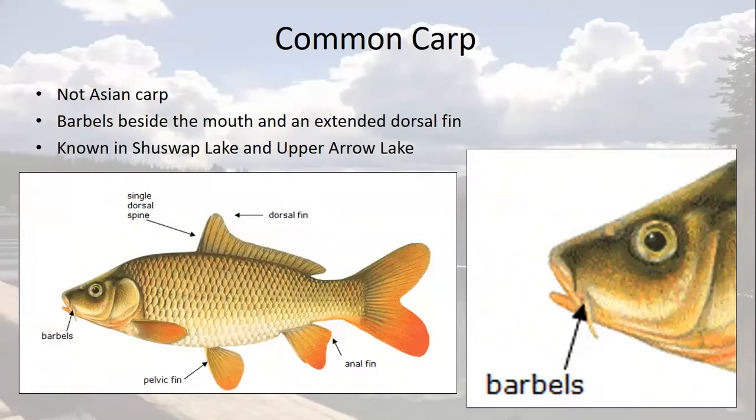Strangely enough, the common carp, although from Asia, are not considered Asian carp. The big difference between these and true Asian carp is that common carp have barbels beside their mouths, where Asian carps do not. If you accidentally catch something that looks like this, check to see if it has barbels to help identify it. They also have a longer dorsal fin than Asian carp. This species is present in BC and known in both the Shuswap and Upper Arrow Lakes.